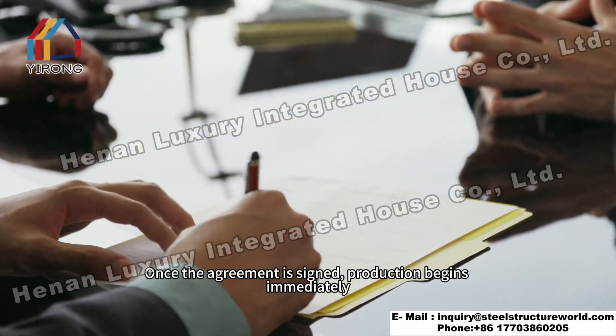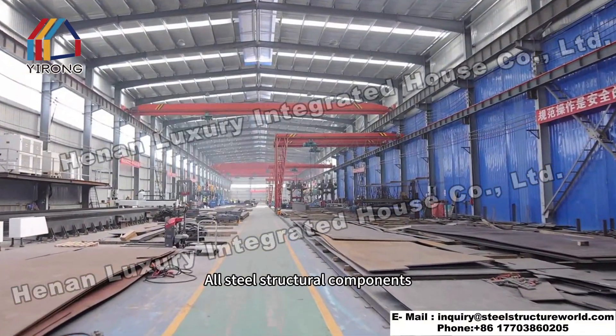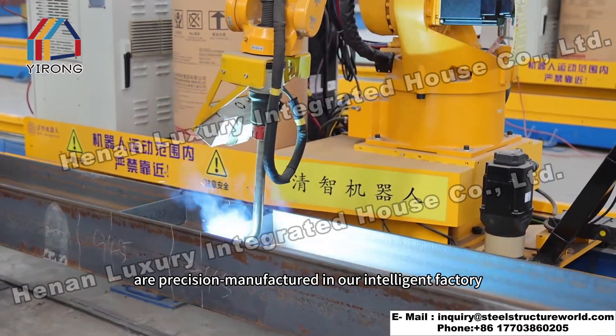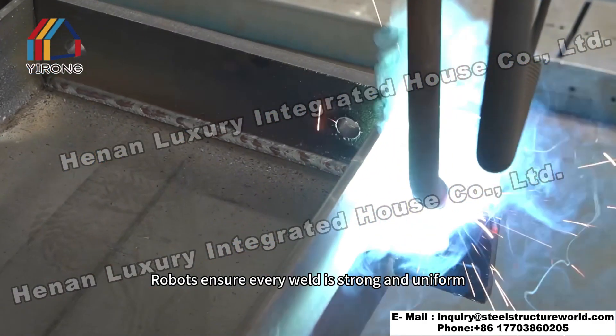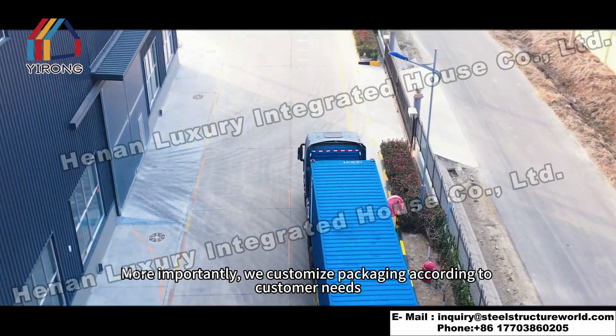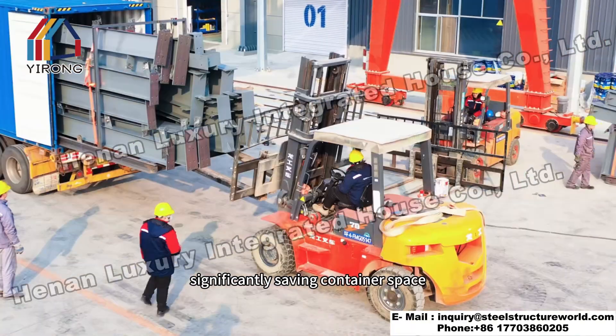Once the agreement is signed, production begins immediately. All steel structural components are precision manufactured in our intelligent factory. Robots ensure every weld is strong and uniform. We also customize packaging according to customer needs, significantly saving container space.